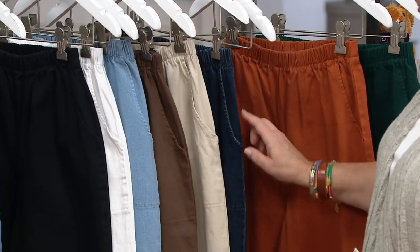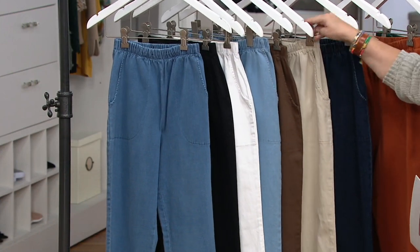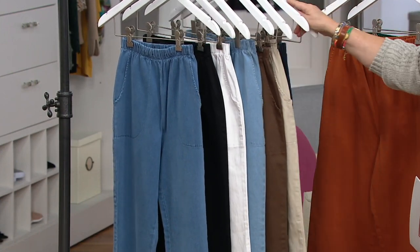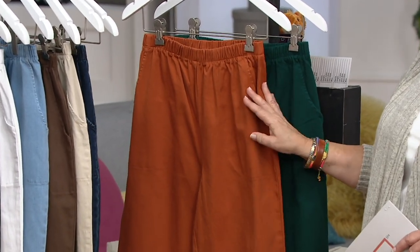Those seven colors are our core colors in this pant that you'll always be able to get. Then on top of that, every season we're going to bring in some seasonal colors that are available for a limited time.